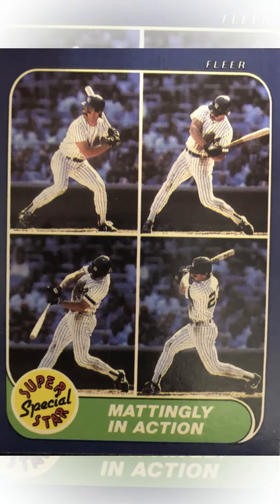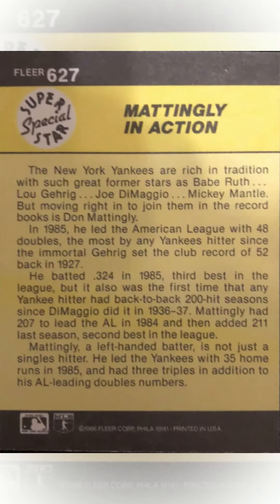Luckily for us, Fleer came out with a Mattingly in action card that has the same back to it. But if we zoom in again, the second line of text appears to be longer than the first, which does not match with this one.